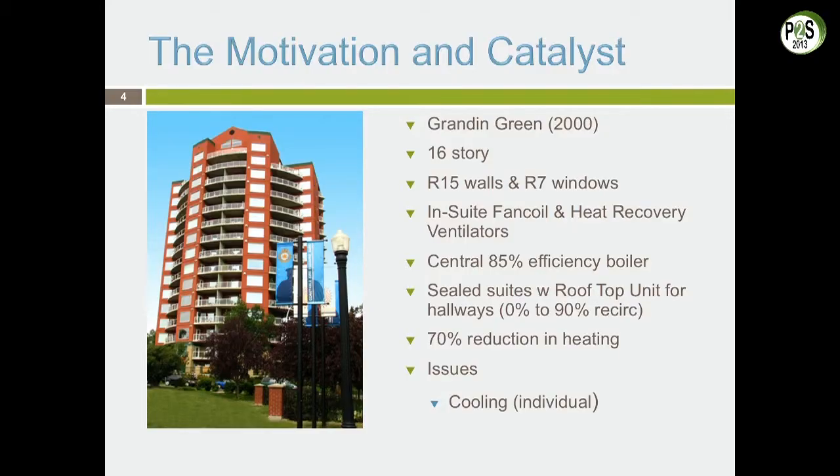So 13 years later we did round two. Round two was Gran and Green, done in 2000. I tell people I locked the engineers out of the room. We discussed how we wanted to solve all of Riverwind's problems, and then we brought them back in. We said: isolate all the units, compartmentalize them, seal all the doors off.